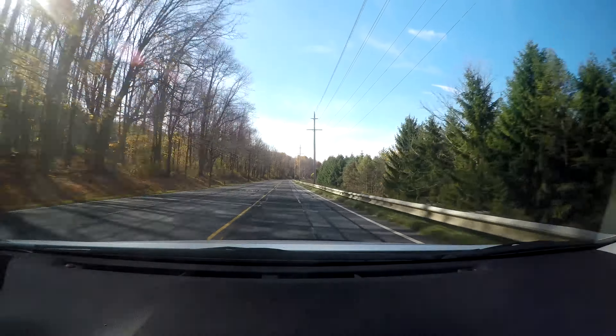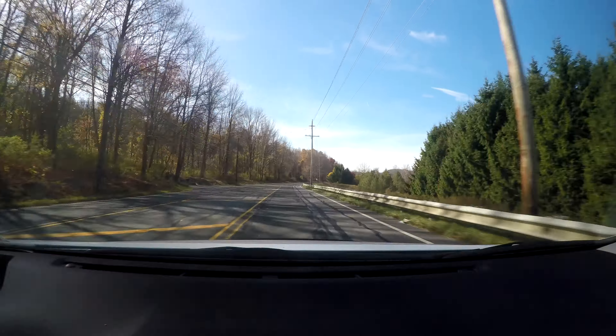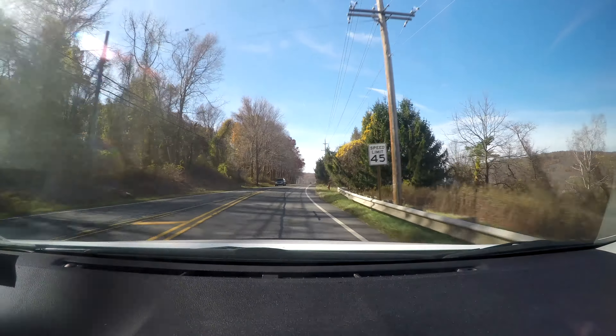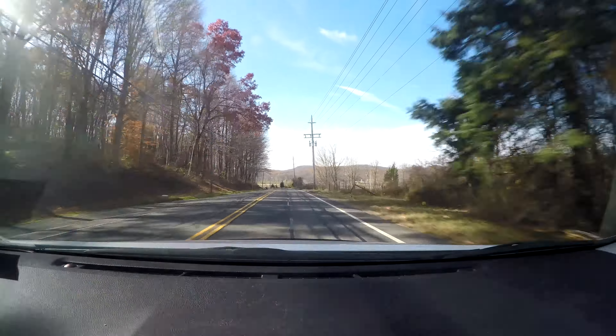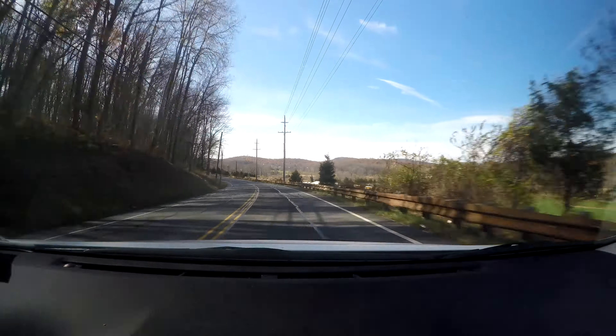When I used the GoPro app and changed from HD 1080p to 4K resolution, my GoPro app shut off, so there are some glitches between the GoPro app and the camera. What a beautiful shot of the country — check it out!